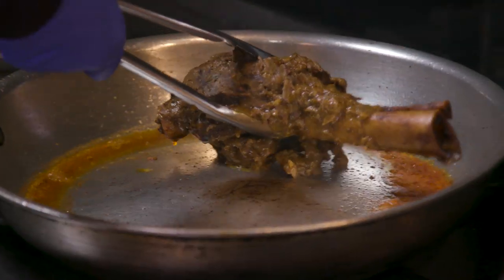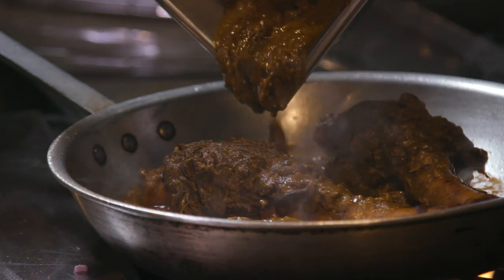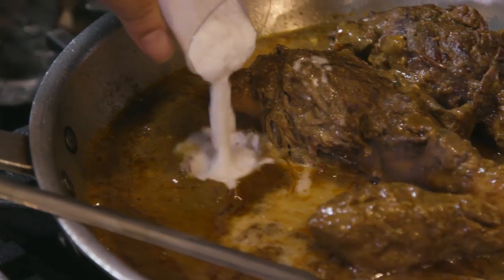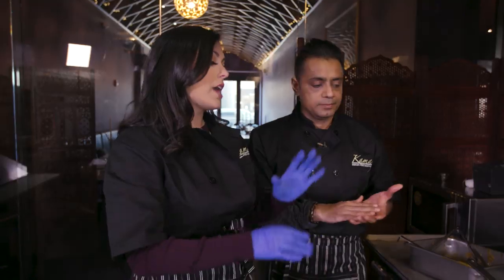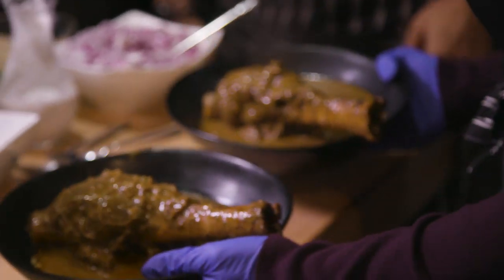Indian food is all about sauce — sauce is king in Indian food. We have added the red chili, so now it's hot. Then we add some coconut milk just to give it that little sweetness. So we are truly hot and spicy — hot and spicy in one dish.